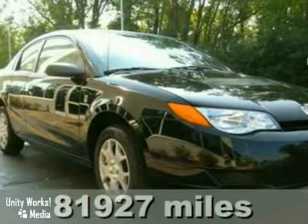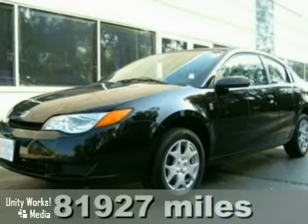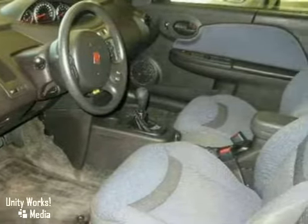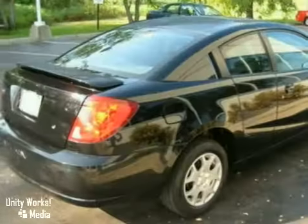Here's the 2004 Saturn Ion 2 Coupe. You'll love it or return it. It features aluminum wheels, keyless entry and a power sunroof. And with a spoiler and a warranty, it won't be here long. So come on in for a test drive today.